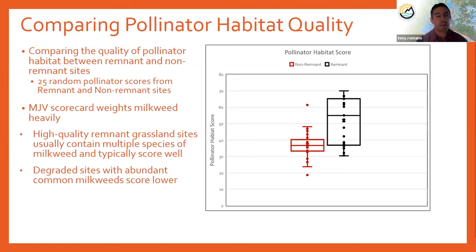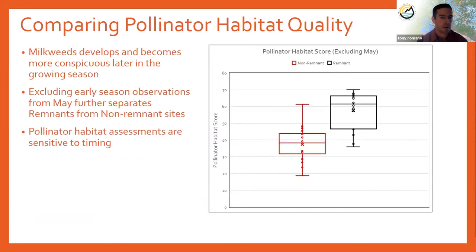Degraded sites with abundant common milkweed still scored low because they were often compromised by abundant noxious weeds. Looking at the same comparison later in the growing season — excluding early May observations — we see the averages shift up for both habitat types, but the two types separate even further in terms of habitat scores. We're confident that remnants are providing high-quality pollinator habitat. An important takeaway is that pollinator habitat assessments are sensitive to timing.